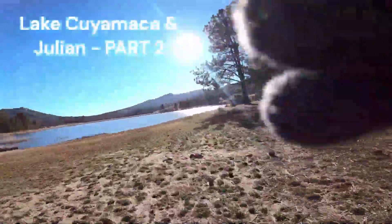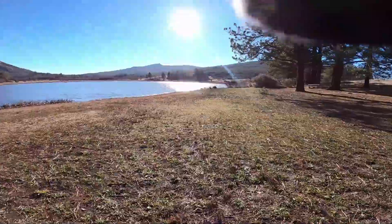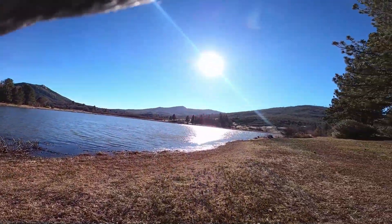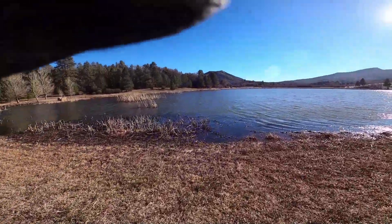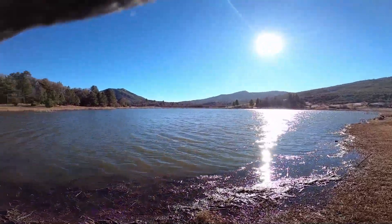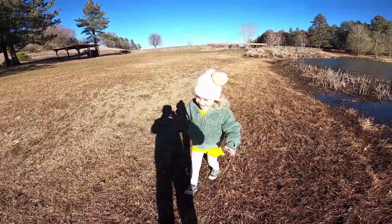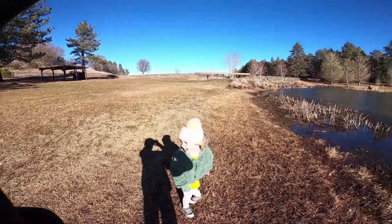Hey guys, look at this lake, look at it — wow, tell me this is not beautiful. Look at this, Harley look, say hi. Yeah, hey guys, what's going on! Make sure to give a like and subscribe and don't forget to ring that bell so you can watch more of our videos.